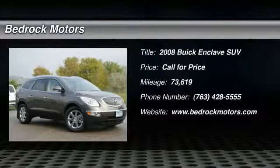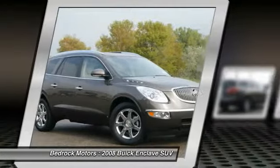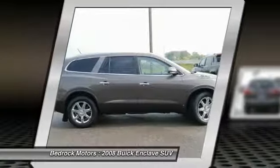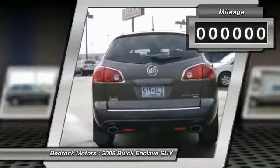The 2008 Enclave. The Enclave offers three rows of seats, standard, with seating for up to eight passengers. Not only is it roomy and stylish, but Buick really did its homework on this vehicle. They did not cut any corners.